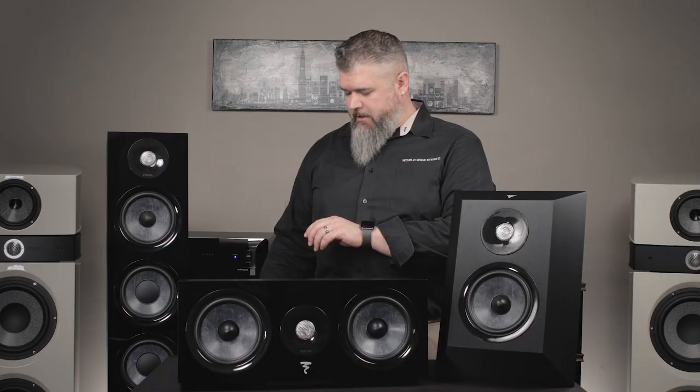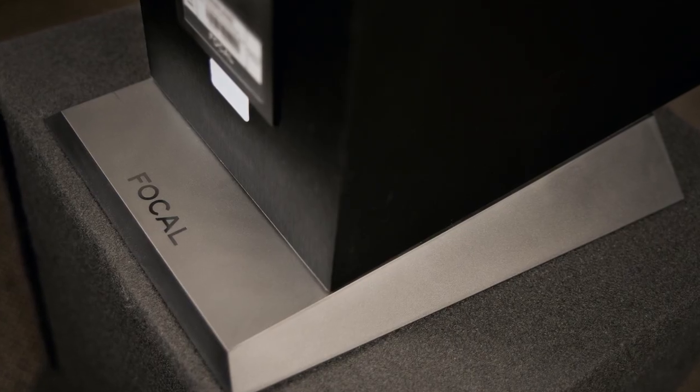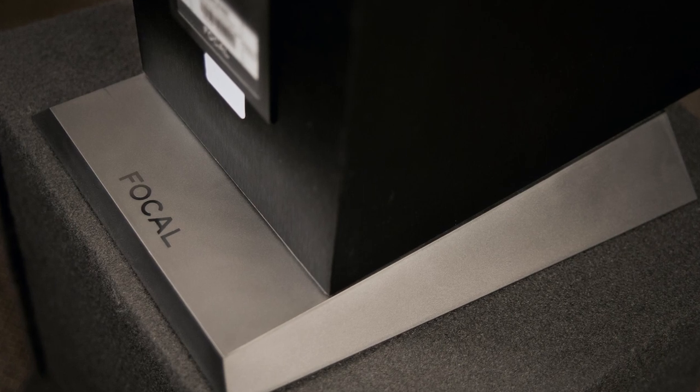If the grills don't click down, the magnets will repel each other and the grill will not sit right and will try to pop off. Another nice note about this speaker — you'll notice the bottom here on the plinth is angled back a little bit. They do that specifically to make sure all the frequencies — high, mid, and low — arrive at the listening position at the same time, because they all travel at different speeds.